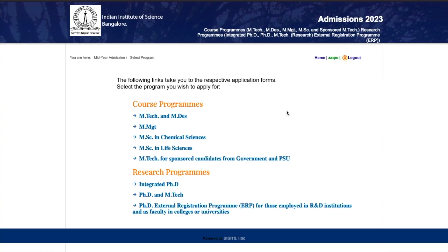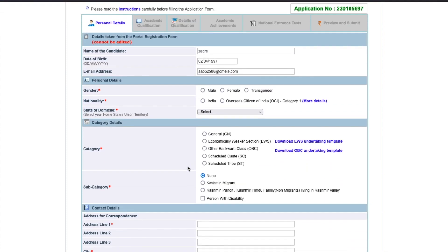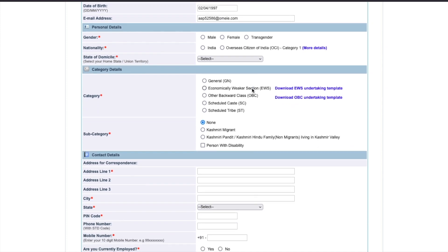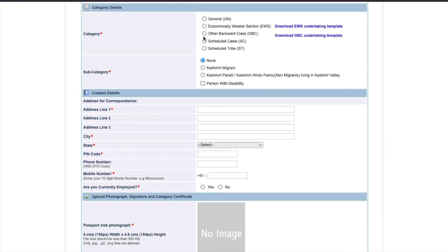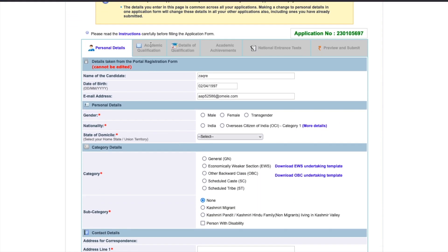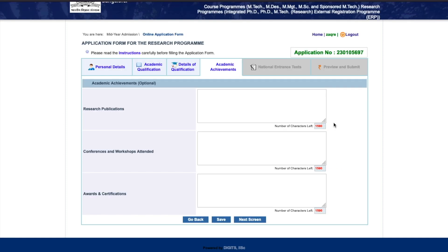Once you register and log in, they will ask which program you want to apply for. Research programs options include PhD, integrated PhD, and MTech, or PhD in external registration program. Selecting PhD and MTech, they will then ask for all personal details - name, email address, and basic details about you. That's the first step. Then you'll be taken to the next step where you fill academic details, then qualification exam details, then academic achievements if any, then national entrance test details, and finally review and submit.